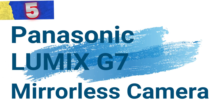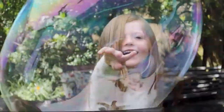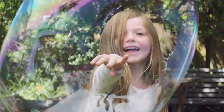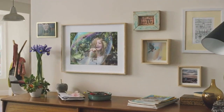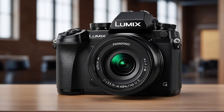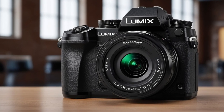Number 5: Panasonic Lumix G7 Mirrorless Camera. The Panasonic Lumix G7 is a powerful mirrorless camera designed for both professional photographers and videographers. With its 16-megapixel micro four-thirds sensor and 4K video capabilities, this camera delivers sharp images, intuitive controls, and exceptional performance in a compact package.